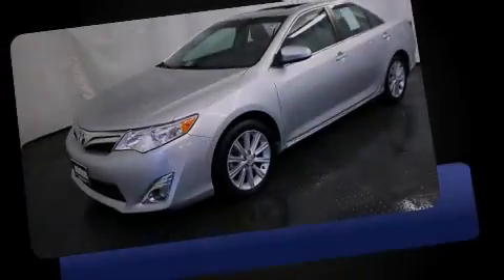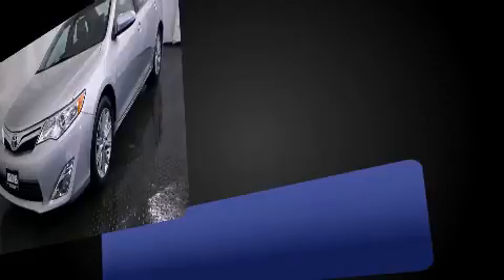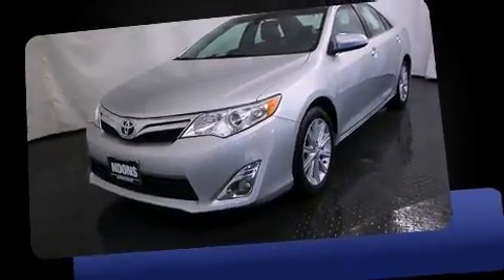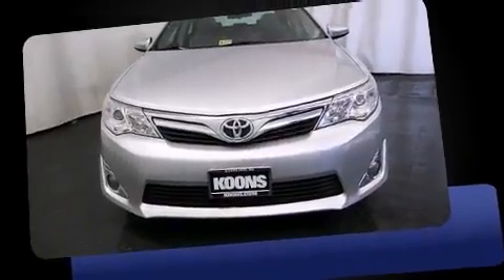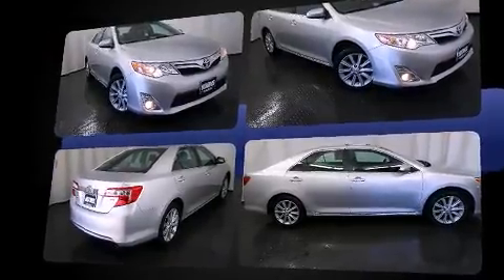Familiarize yourself with a 2012 Toyota Camry. This four-door, five-passenger sedan still has fewer than 30,000 miles. Under the hood you'll find a four-cylinder engine with more than 170 horsepower, providing a spirited yet composed ride and drive.